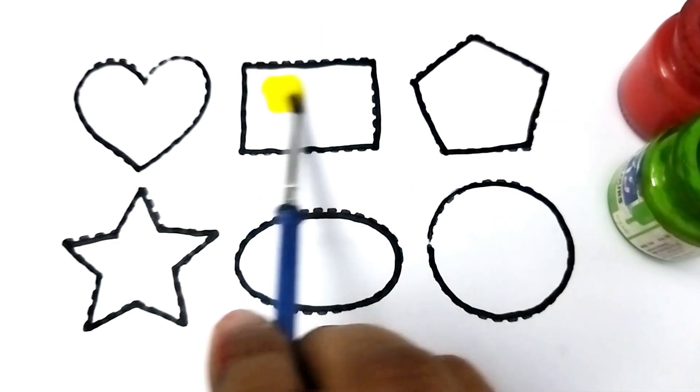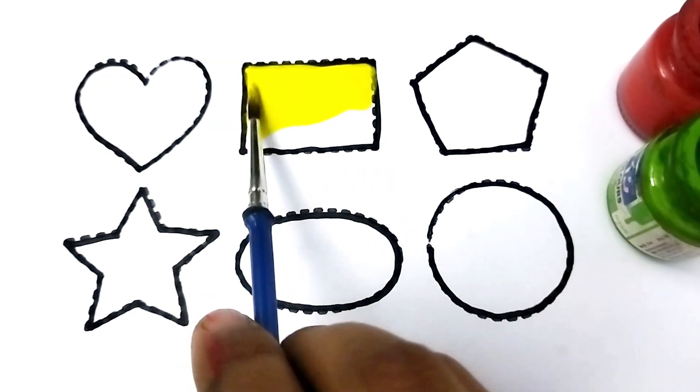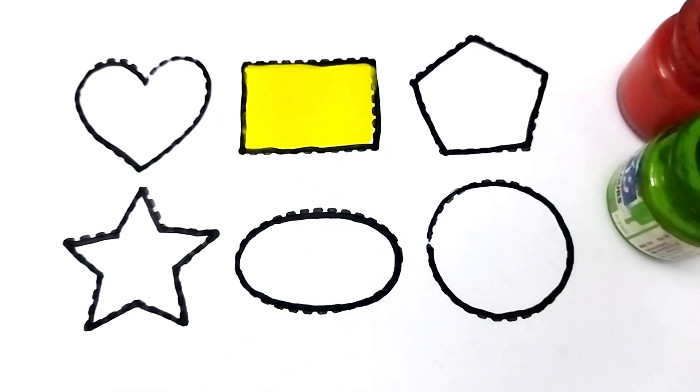Rectangle, rectangle — yellow color. Wow, beautiful colors baby, yellow color. Oval — wow, beautiful shape baby, oval shape — this is oval.